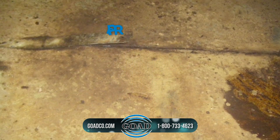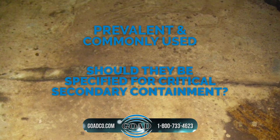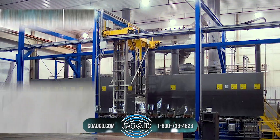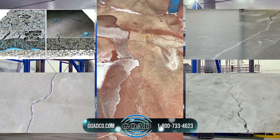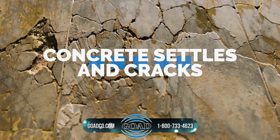Liquid or spray applied coatings are prevalent and commonly used, but should they be specified for critical secondary containment? No. These coating systems fail eventually and most prematurely. Concrete settles and cracks, and so will the coating, breaching containment.